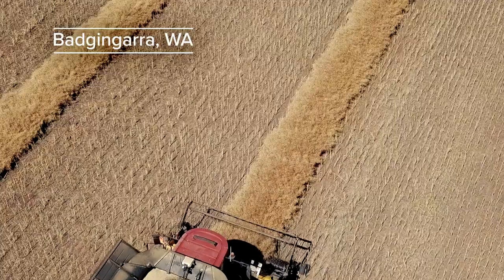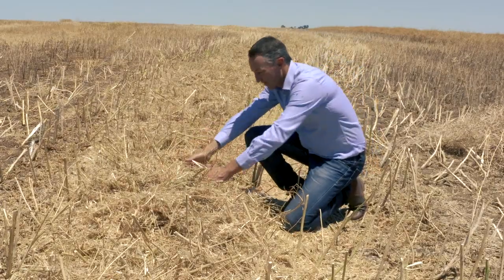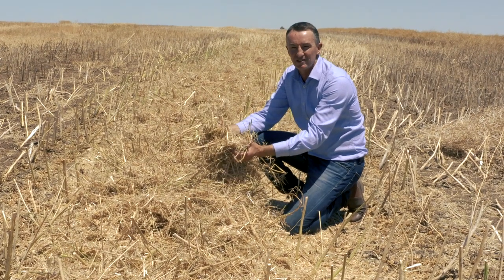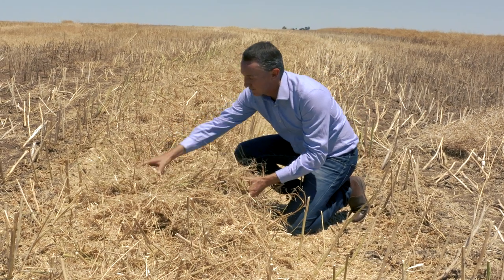We're on a farm in the northern wheat belt of Western Australia where the grower has swathed and then harvested, and as you can see we've got a narrow windrow here. Somehow in this lot we've got to find our canola harvest losses — it's like finding a needle in a haystack; we're looking for a very small seed in a large amount of material.